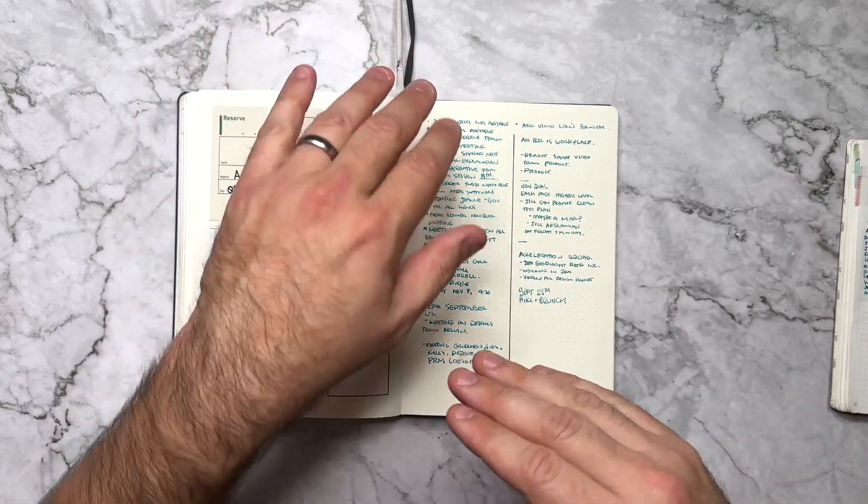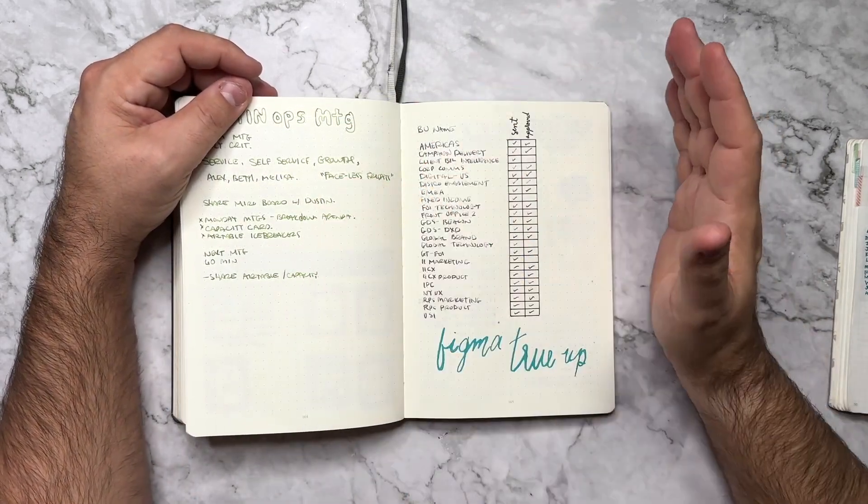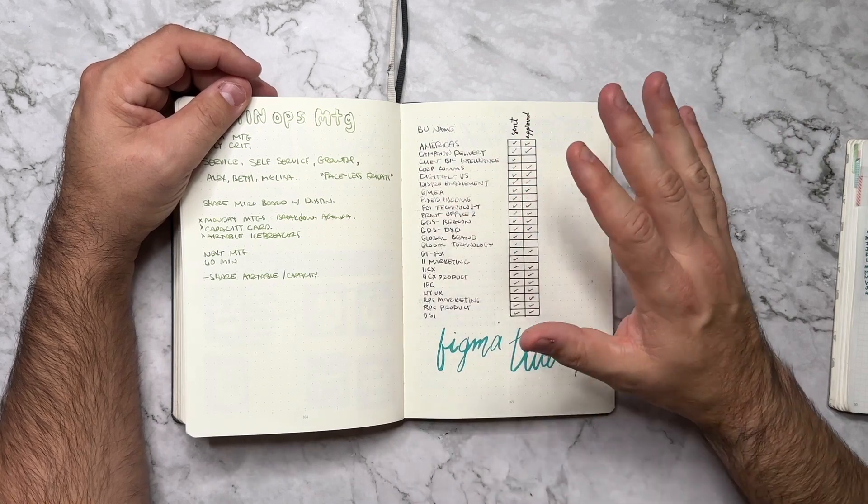Weekly overviews, rapid logging, tasks, notes - having the notes, having the spreads, referencing back to them inside of the bullet journal, this just makes me happy.